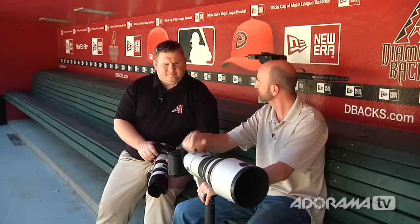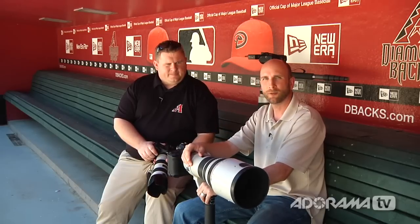We're going to go take a look at where you shoot — the photo wells — and take a look at your remote shooting rig, how it's done with the magic arm and PocketWizards. Let's head out there.